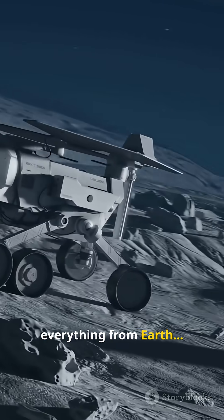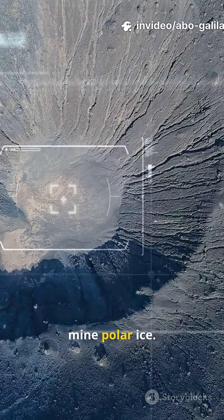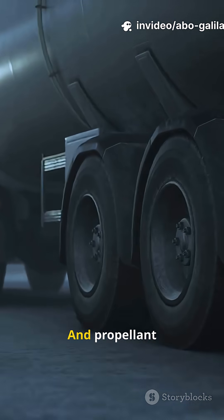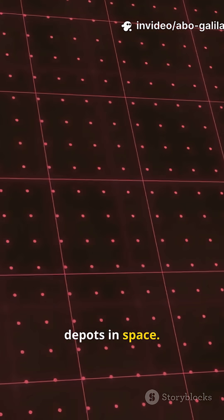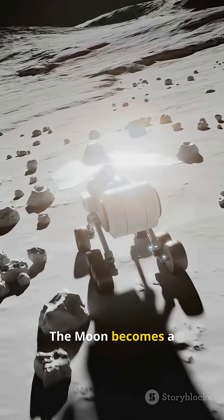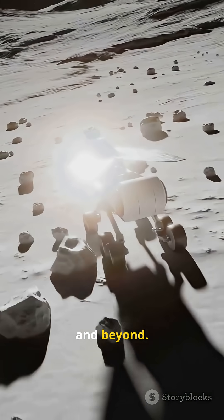Instead of shipping everything from Earth, future bases can mine polar ice — water for crews, oxygen from ice, and propellant depots in space. Costs drop, sustainability climbs, and the moon becomes a launch pad to Mars and beyond.